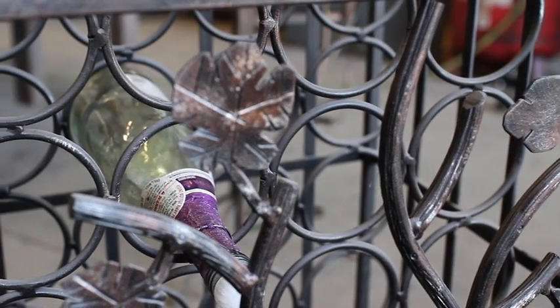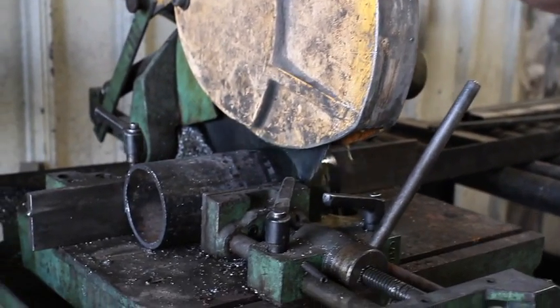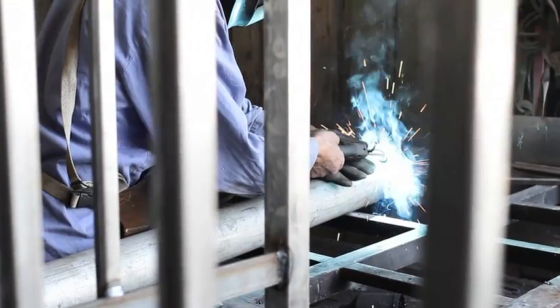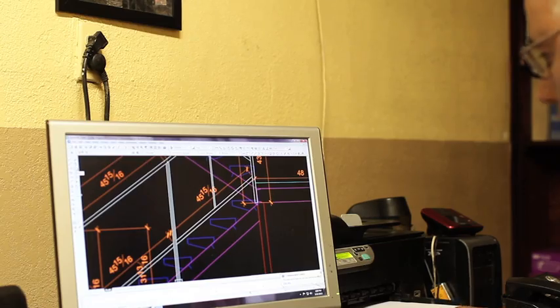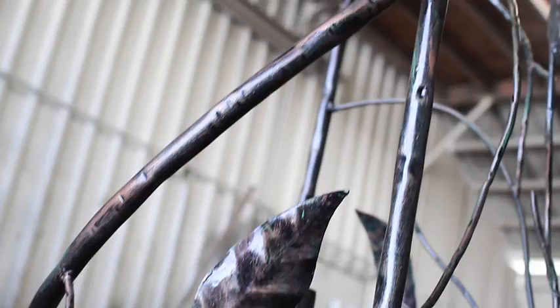We make iron gates, iron works, wrought iron, nice entry gates, a lot of staircases, precast concrete treads, welding service, and repairs. We offer CAD drawings for every job that we provide, and customers can see their gate and their stairs before fabrication.